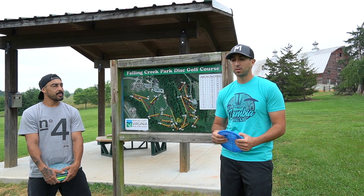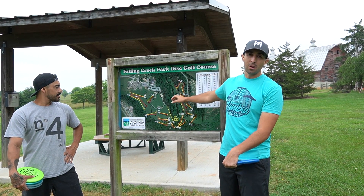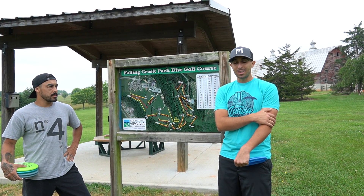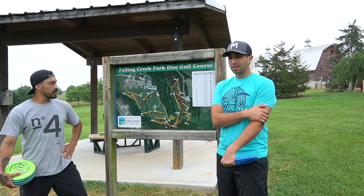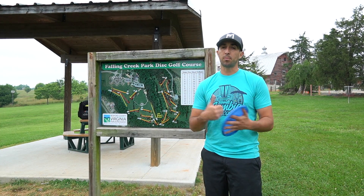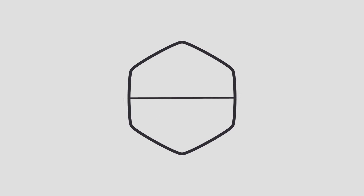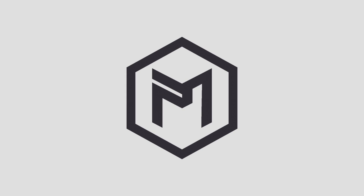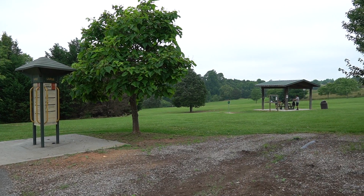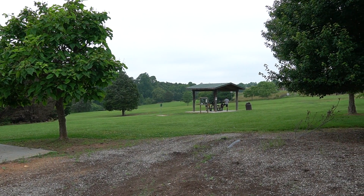Hopefully this opens the door for a lot of people to try disc golf and play their local courses. Falling Creek Park is the closest one to our house. There's another course in the works that will probably be toward the end of this series since it's not done yet. To find all these courses I'm going to use UDisc, which I'll also use to keep score so you guys can follow along. This is Falling Creek Park, located in Bedford, Virginia.